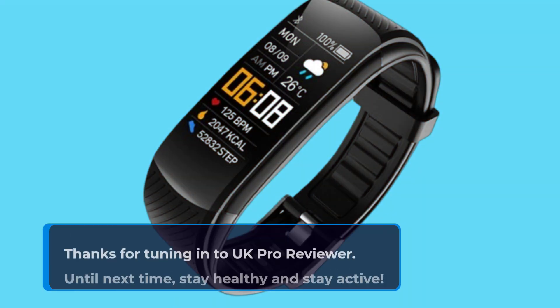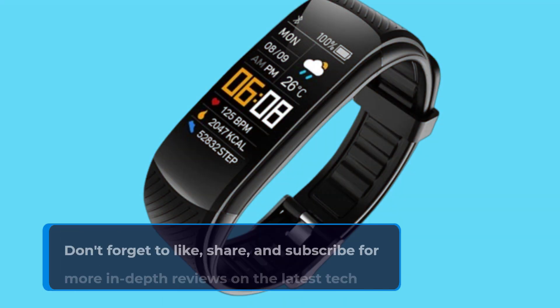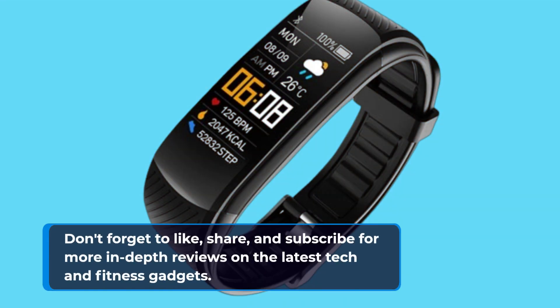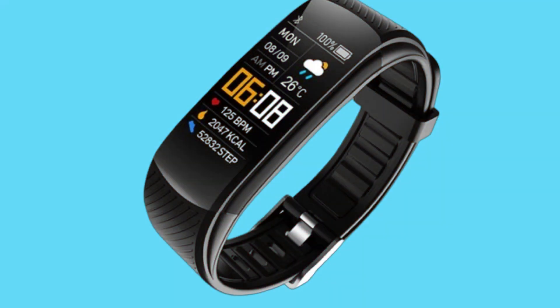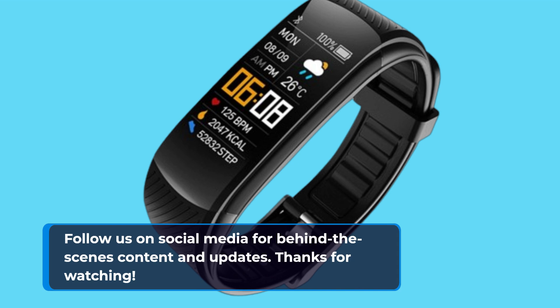Thanks for tuning in to UK Pro Reviewer. Until next time, stay healthy and stay active. Don't forget to like, share, and subscribe for more in-depth reviews on the latest tech and fitness gadgets. Follow us on social media for behind-the-scenes content and updates. Thanks for watching.